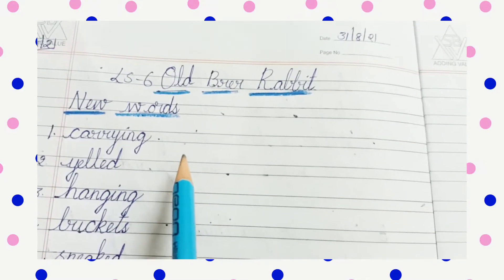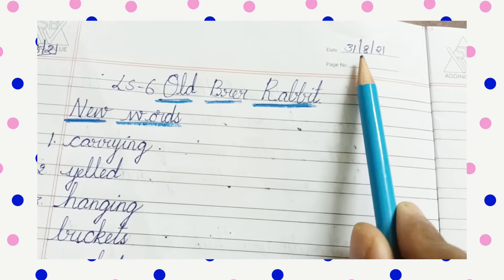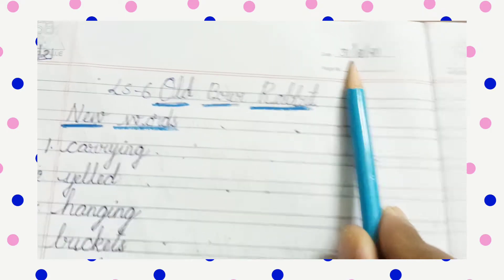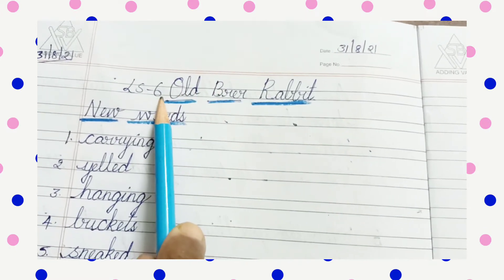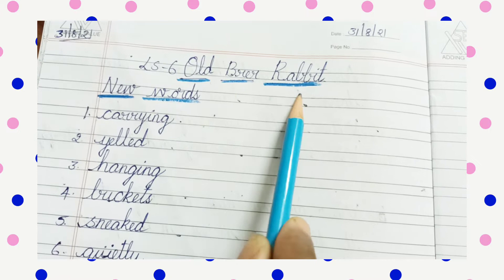Children, take out your classwork books. You have to make a habit of writing the date first. And then you have to write your lesson name, that is Old Bear Rabbit.